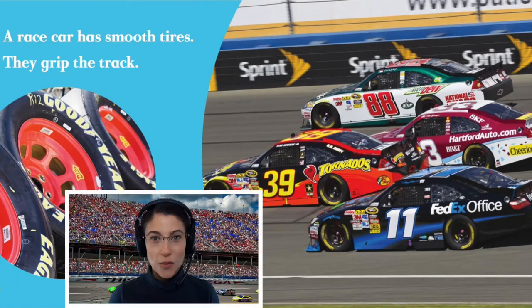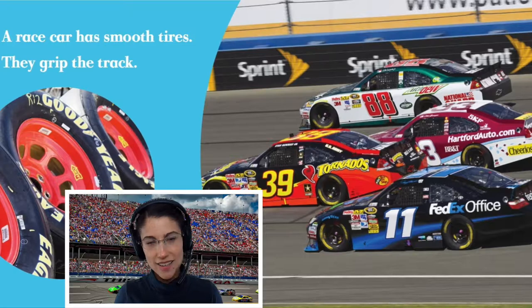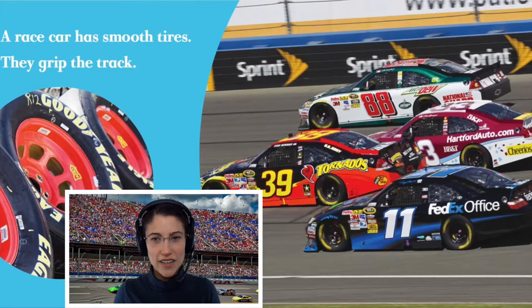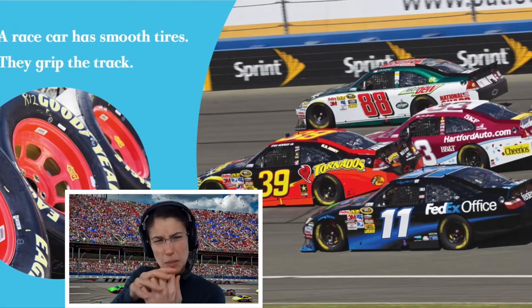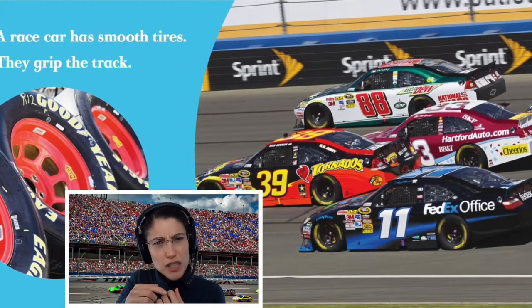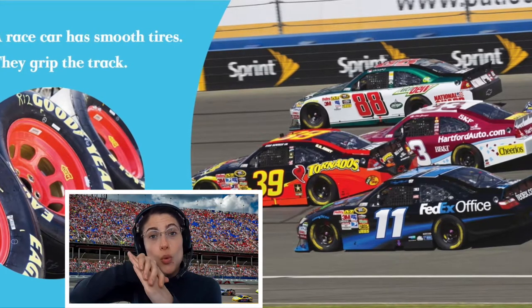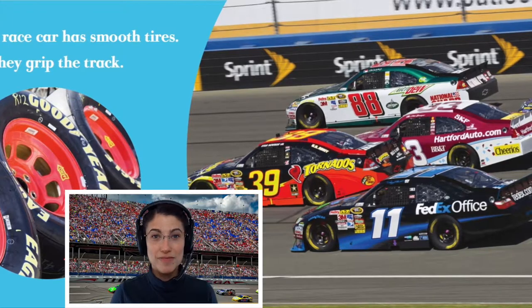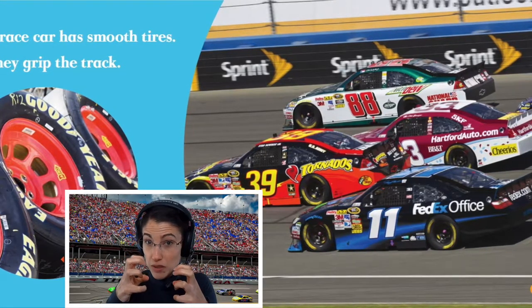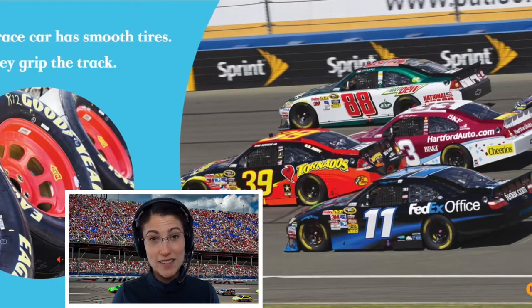A race car has smooth tires to grip the track. Look at those tires. Something rough would be kind of bumpy. Are these really bumpy? No, they're smooth. Really smooth. That's because they have to grip the track. The track is like the road that they race on.